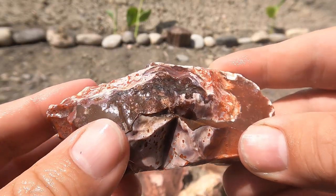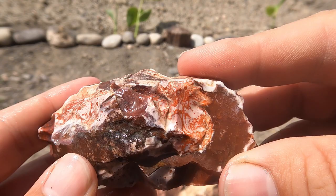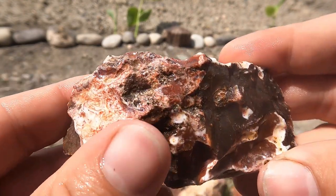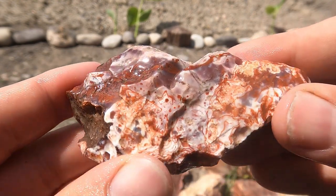Here's this one washed off. I decided not to cut it open because there were too many fractures in it, so I'll have to try and do something else with it later. So many cool patterns on the outside though.